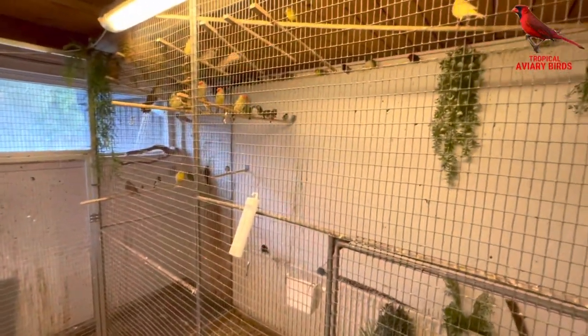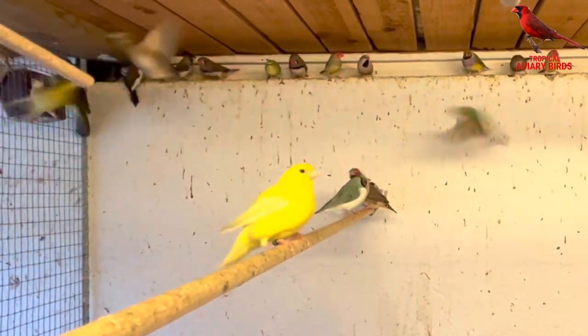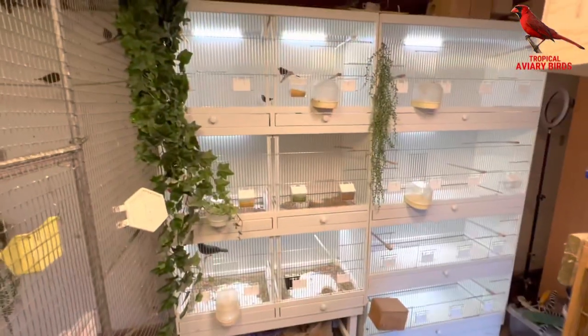And over here, as always, a lot of different finches and some softbills waiting for summer outside. I'm going to start separating some of the birds, pairing them up, and finding out which I'm going to keep for breeding and which I'm going to sell off.